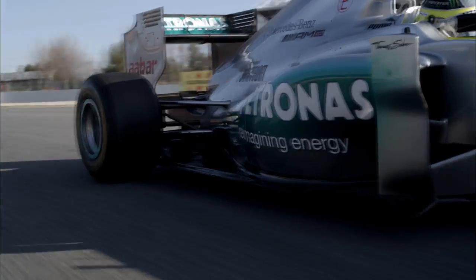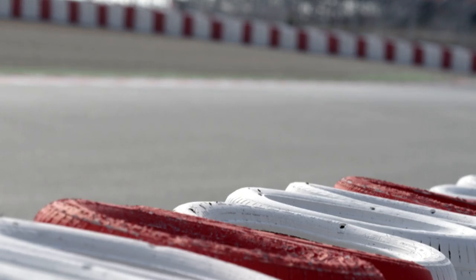Each tyre loses its grip after a certain number of laps. This depends on the tyre itself, the compound, and the driving style. The super soft loses its grip earlier than the soft tyre, and so on down the line.